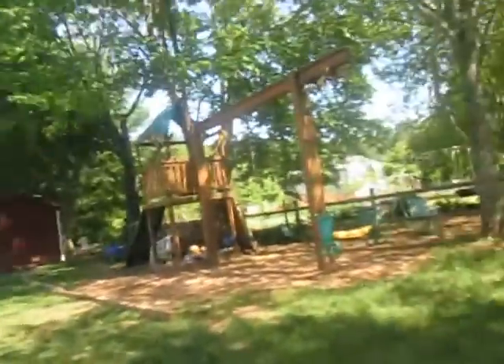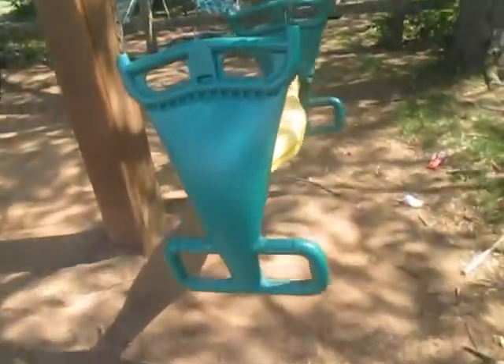Here's our swing set. So we have this swing, this swing, this swing, and this swing. Here's our tree house. Way down there. Soccer ball.